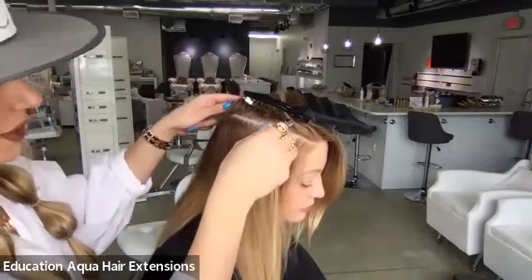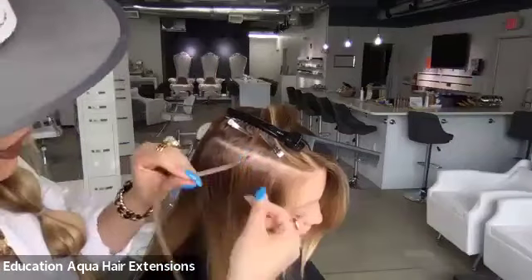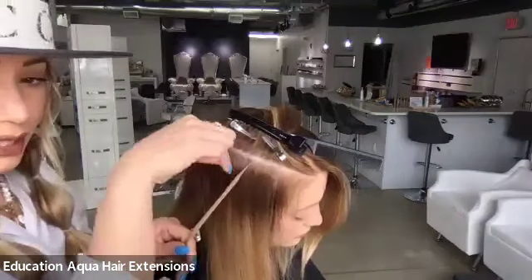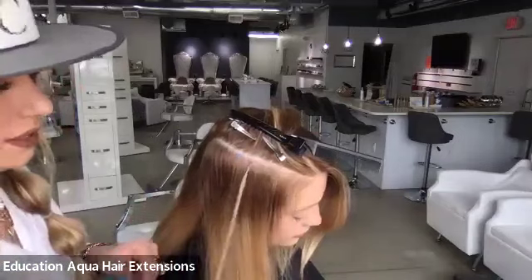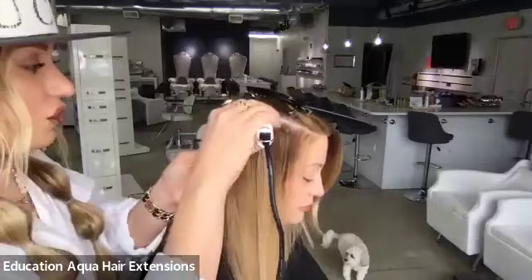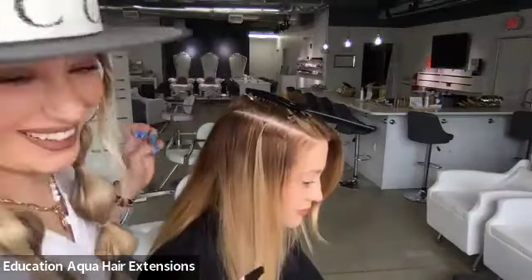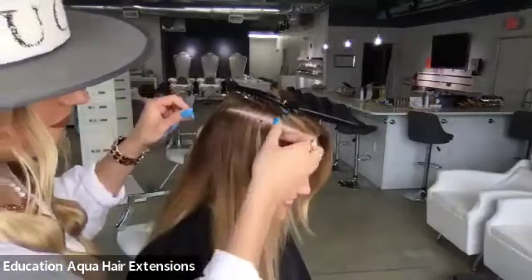Once I take the keratin fusion disc off, the bond lays completely flat to her scalp. I can move it 360 degrees in any direction — no pulling. There's no seam; the keratin fusion bond completely encapsulates the hair and it's smooth top to bottom, no ridges. The biggest challenge when you're first starting to do keratin bonds is really getting that finessing of the rolling with your fingers. If it's not smooth, before taking the disc off I can use the outside of my keratin fusion gun — the Teflon tip — and just tap and smooth it out.